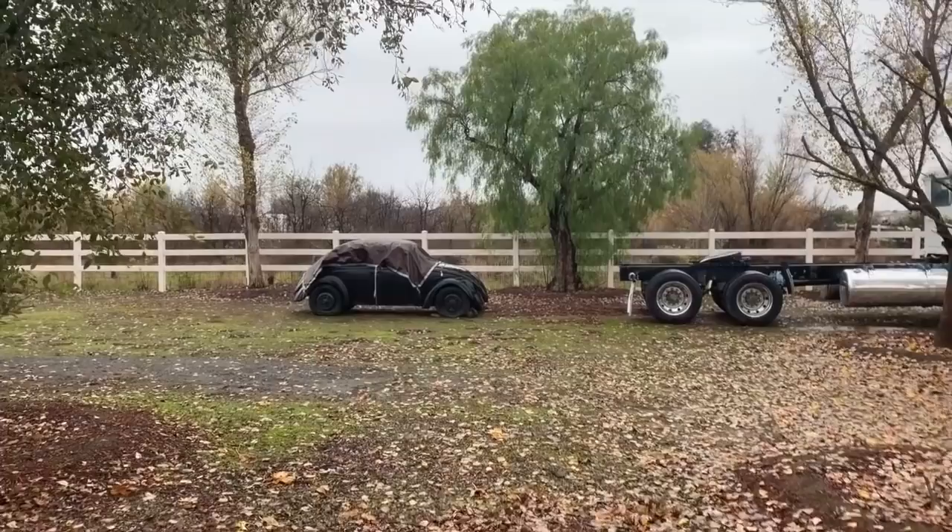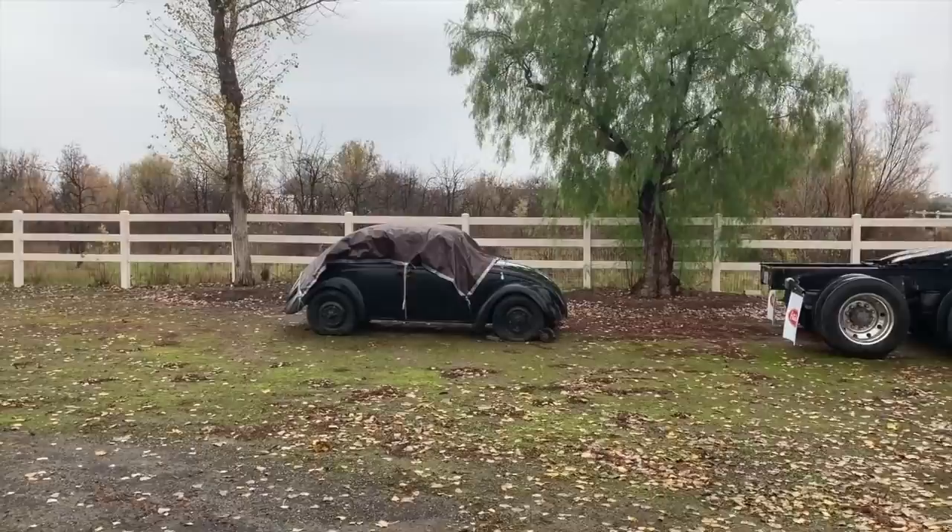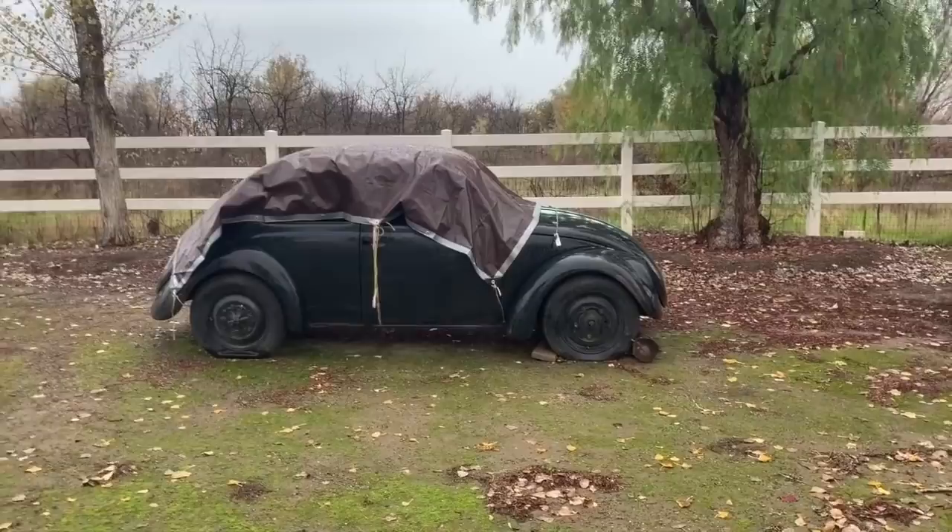I got a call about a beetle sitting somewhere, so I'm off checking it out. It should be a fairly interesting one because I'm being told that it is a 1943 Volkswagen, which is pretty early. Here we are in the rain, where there happens to be this little black beetle underneath a tarp, crying for a little help.